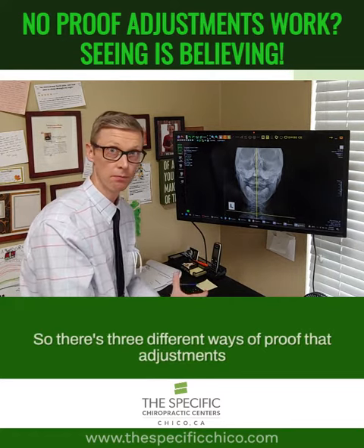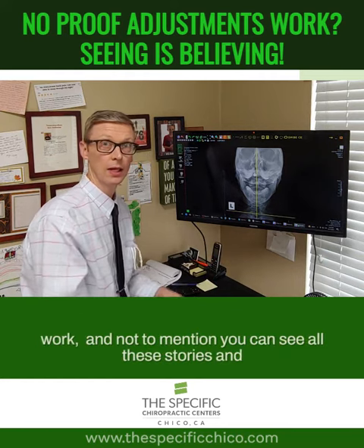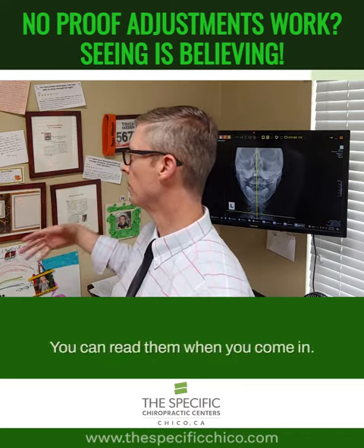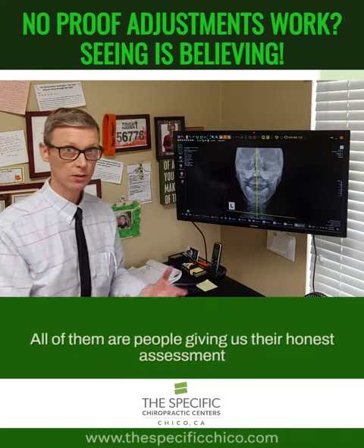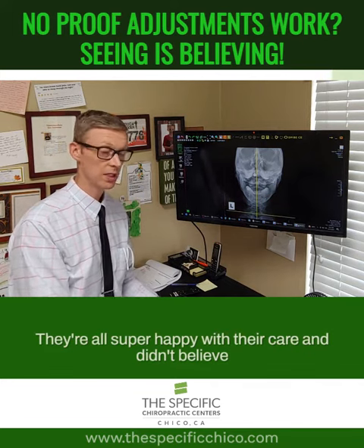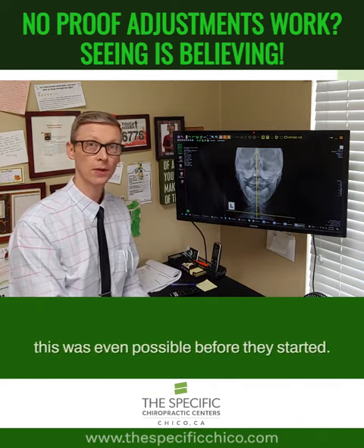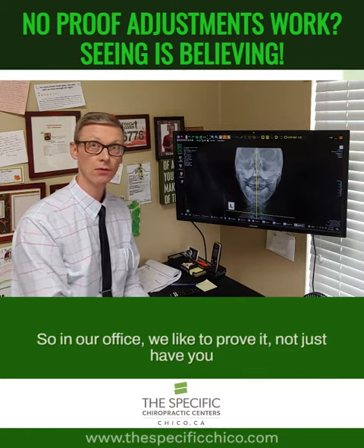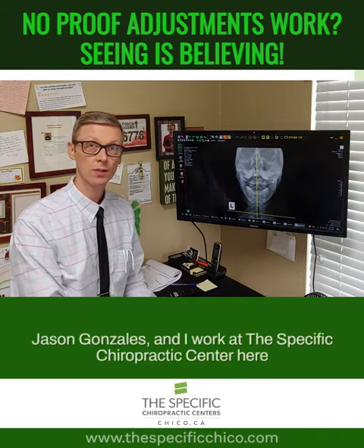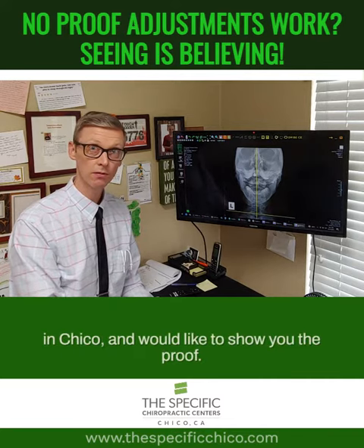So there are three different ways of proof that adjustments work. And not to mention, you can see all these stories and testimonials here on the wall — you can read them when you come in. All of them are people giving their honest assessment of their experience. They're all super happy with their care and didn't believe this was even possible before they started. In our office, we'd like to prove it, not just have you believe it's going to happen. My name is Dr. Jason Gonzalez, and I work at the Specific Chiropractic Center here in Chico, where we'd like to show you the proof.